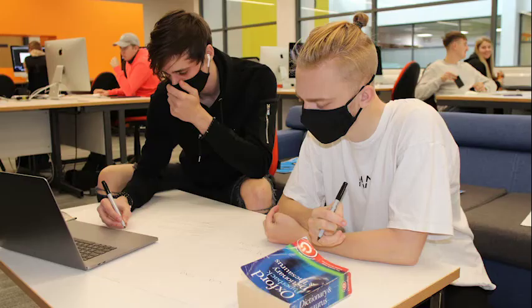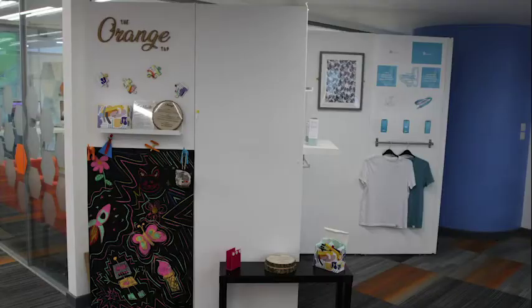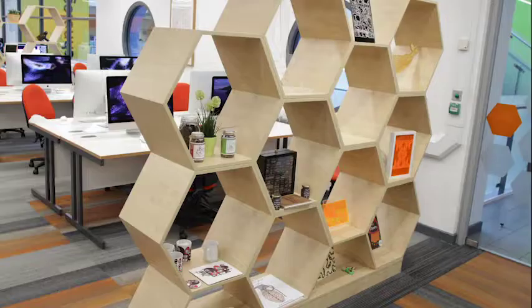Hi and thanks for your interest in our creative courses. In our digital creative media suite you will see an array of student work on display.